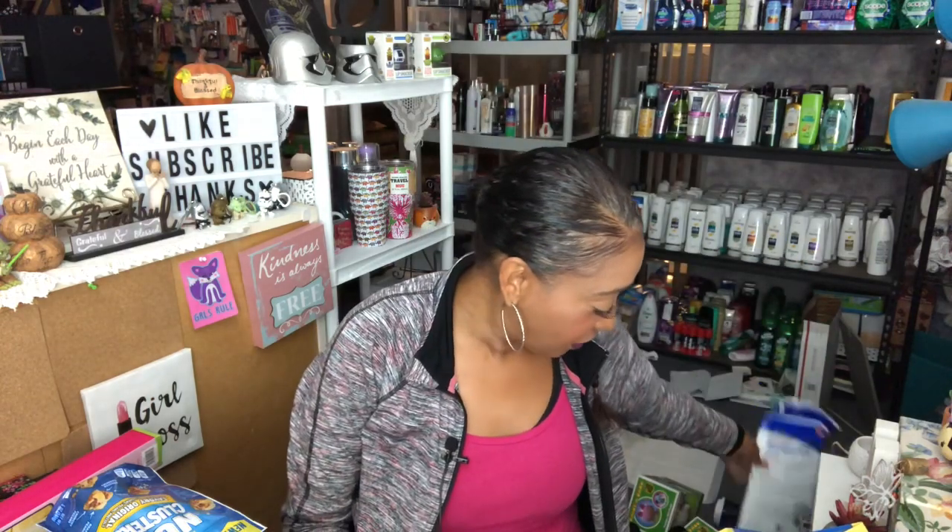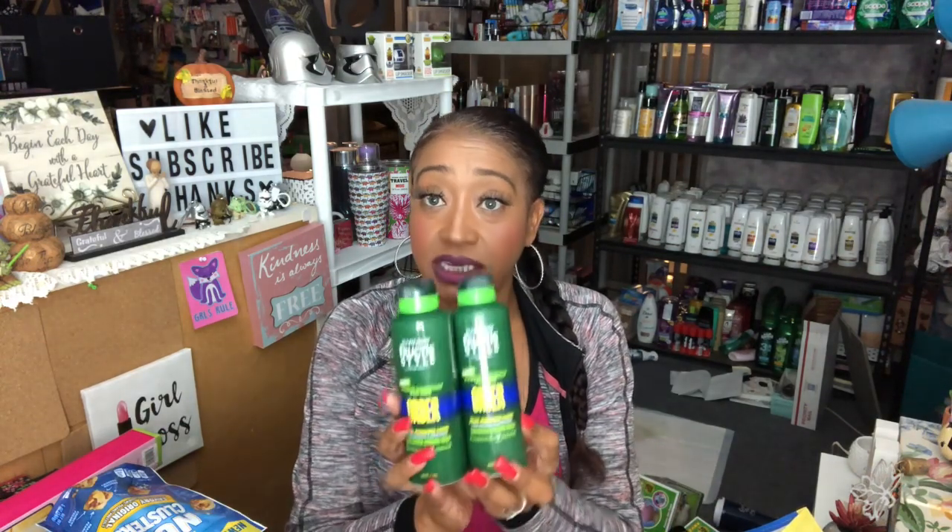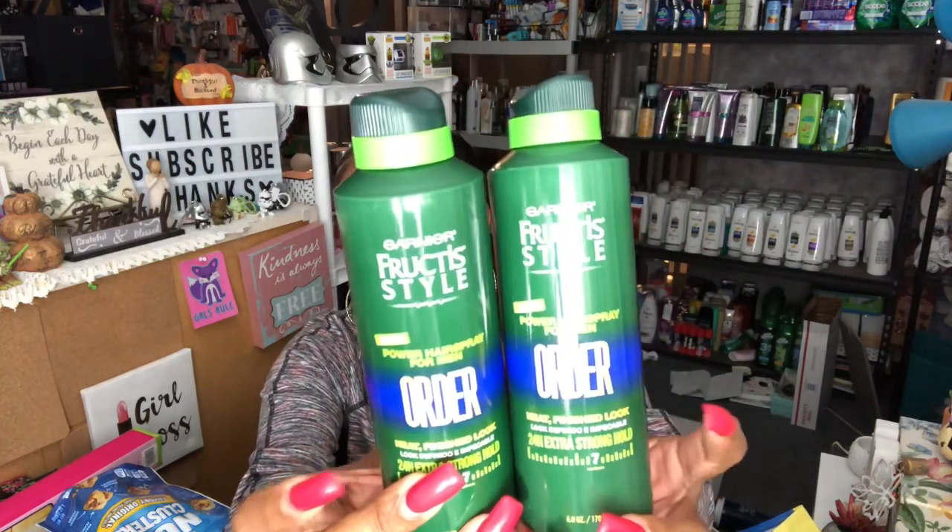I was pleasantly surprised they had Garnier hair care products — quite a bit at my 99. This is the Power Hairspray for Men, neat finished look, 24-hour stronghold, number seven. If you see these, it's a definite pickup for only 99 cents. They had two different kinds but I went with this one. I'm actually going to try it on my hair because sometimes I curl it and the curl doesn't really stay — I'm hoping this might help. I'll let you guys know how I like it.